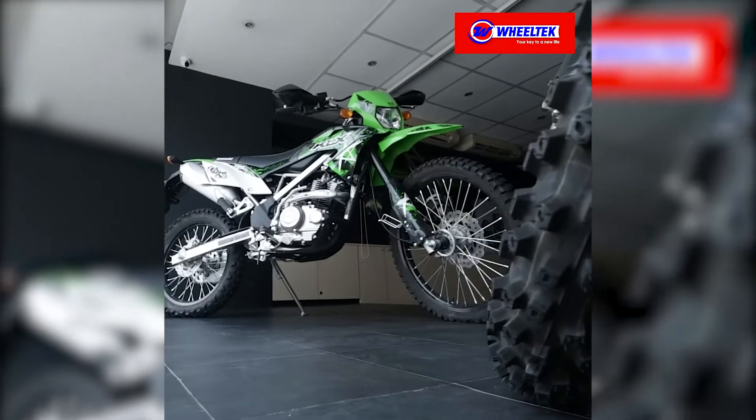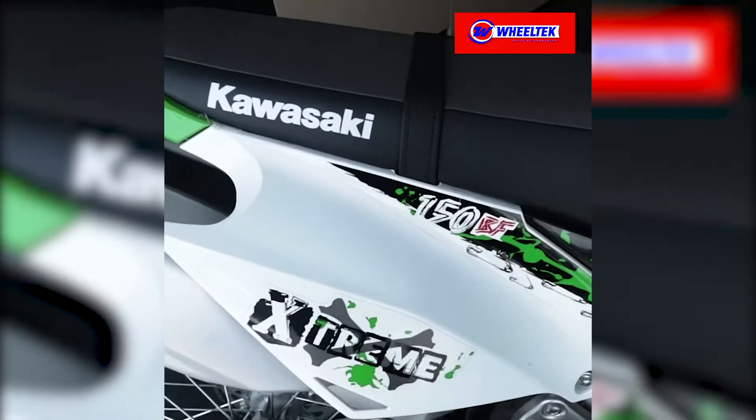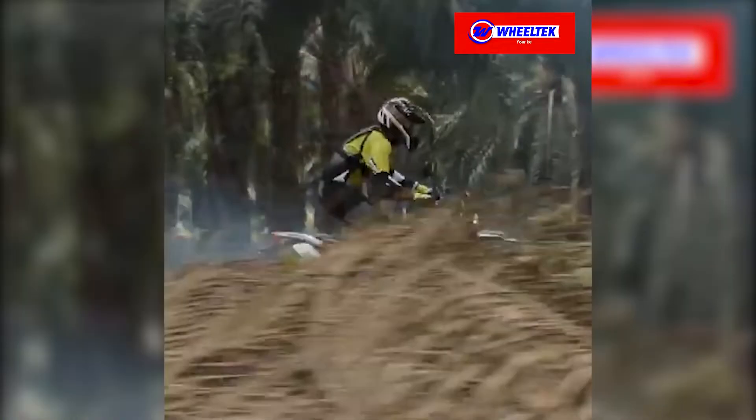The new KLX150BF. Successor to the KLX150L, it offers riders serious off-road performance for riding on challenging off-road paths.